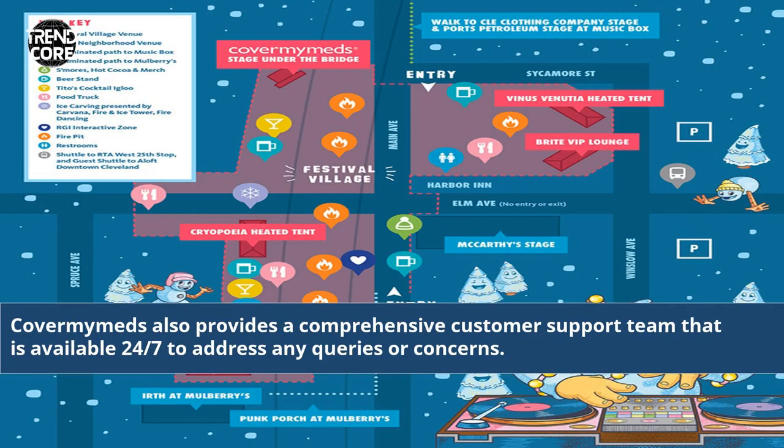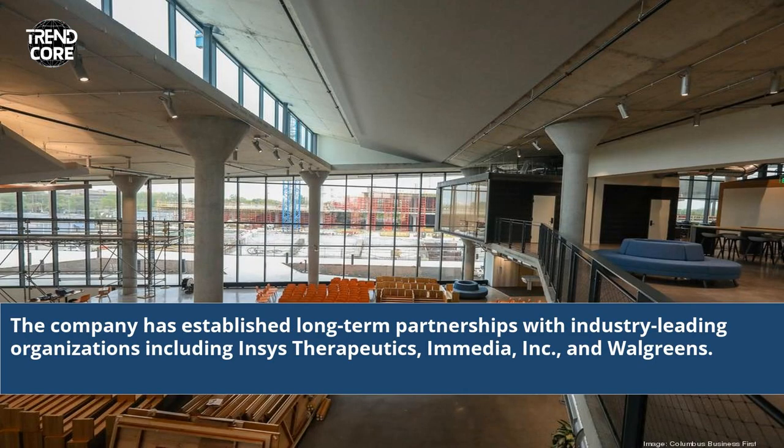CoverMyMeds also provides a comprehensive customer support team that is available 24/7 to address any queries or concerns. The company has established long-term partnerships with industry-leading organizations including INSEES Therapeutics, IMMEDIA, INC, and Walgreens.